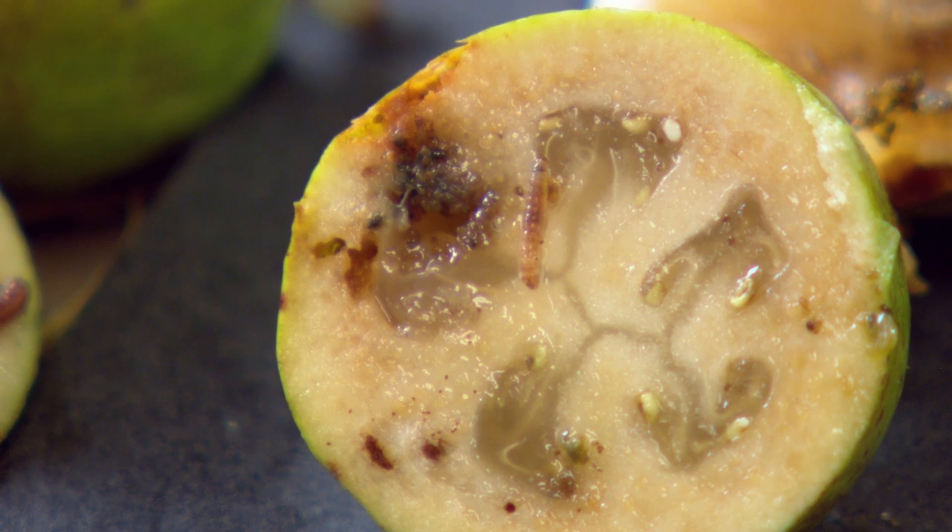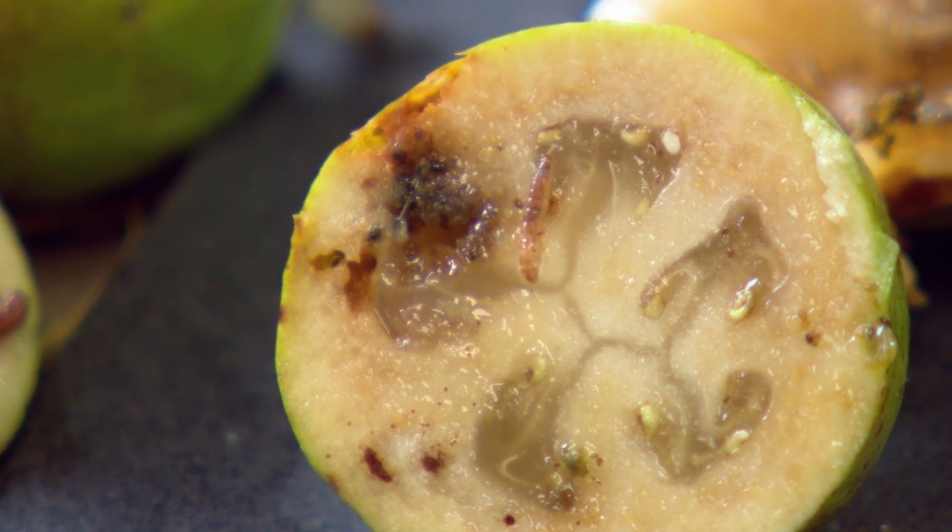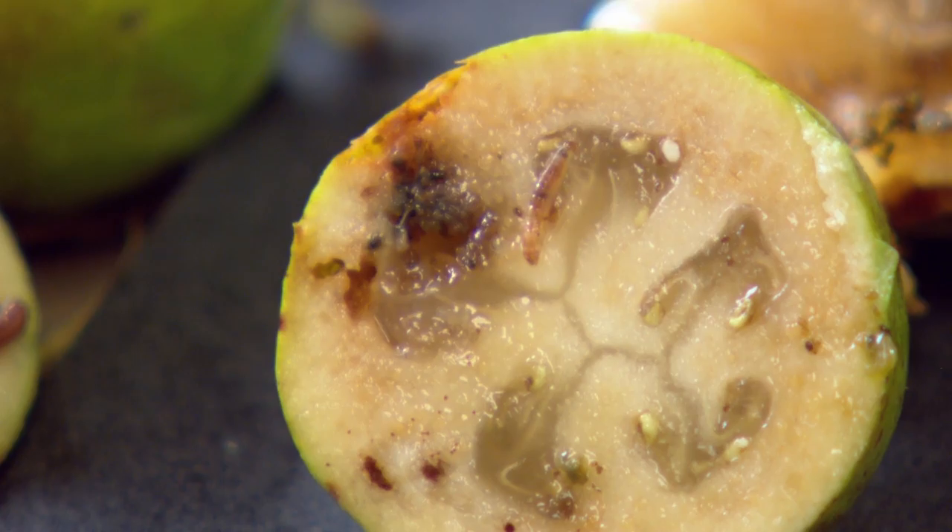The guava moth is a native of Australia and arrived in New Zealand in 1997. Since then it's halted feijoa exports out of Northland. In addition, it could threaten a range of other commercial crops such as stone fruit, citrus and nuts as it moves further south.